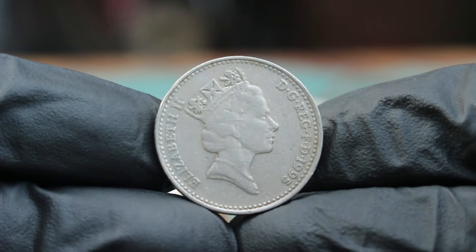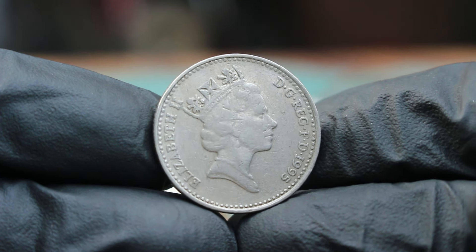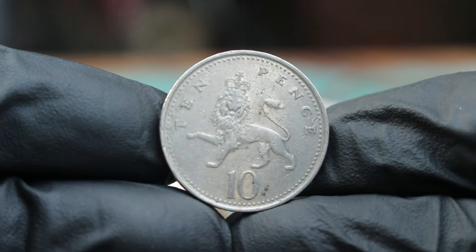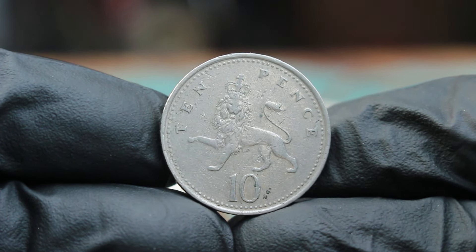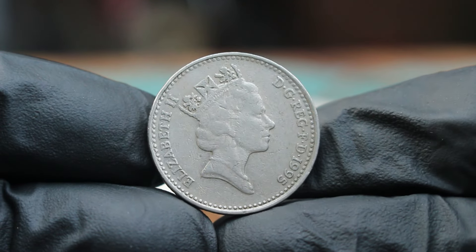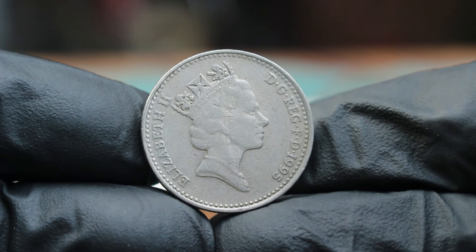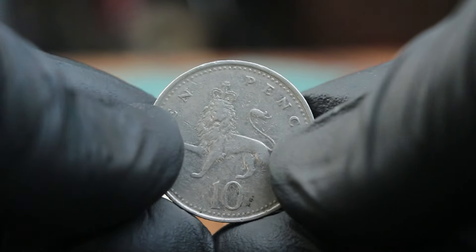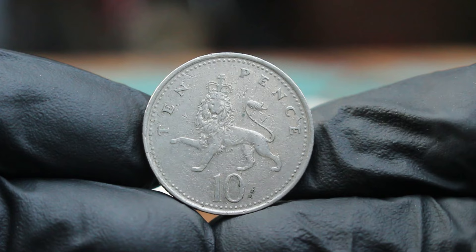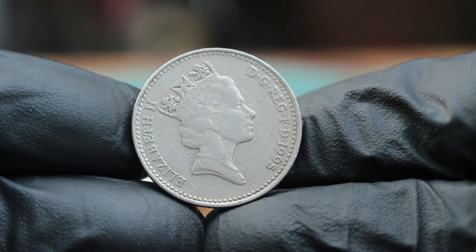Next up, the 1995 10 pence coin in extra fine condition. The coin is part of the pre-1998 series, featuring a smaller design. It's made of nickel brass, weighs 6.5 grams, with a diameter of 24.5 millimeters. On the obverse, we have the portrait of Queen Elizabeth II designed by Raphael Maklouf, with the inscription 'Elizabeth II DG Reg FD,' standing for 'by the grace of God, Queen, Defender of the Faith.' On the reverse, the iconic design by Christopher Ironside features a lion rampant, a traditional symbol of Scotland, surrounded by the words '10 pence' and the year 1995, reflecting British heraldic traditions.